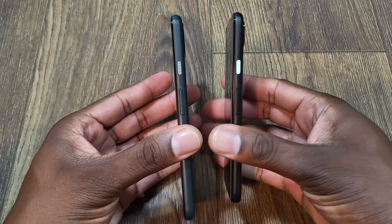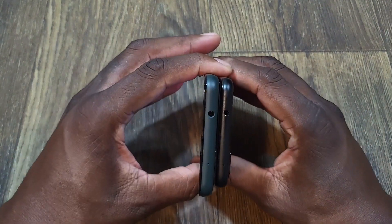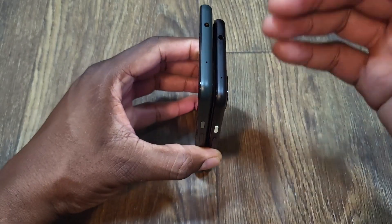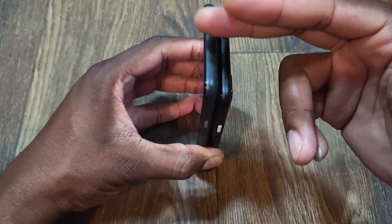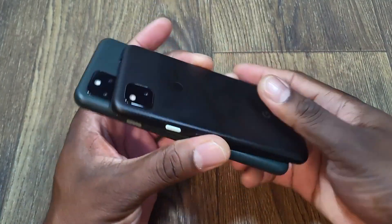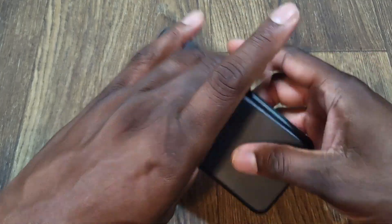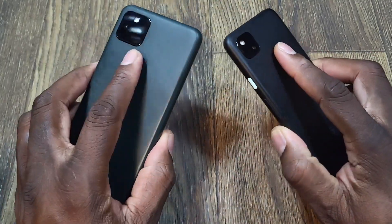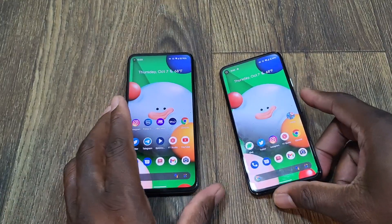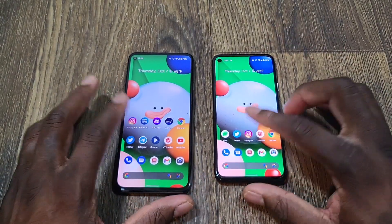They both have stereo speakers. They're both fairly small overall in size, but for a big phone, this is a small big phone I would say. They both have a headphone jack, they both have stereo speakers, and they both pretty much look the same. The difference really is just battery and screen size to me, because performance for day-to-day tasks shouldn't be too much different.